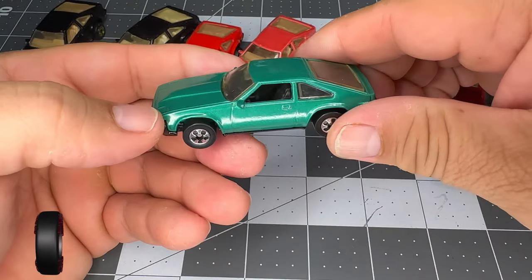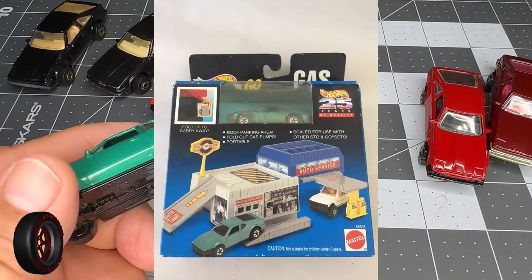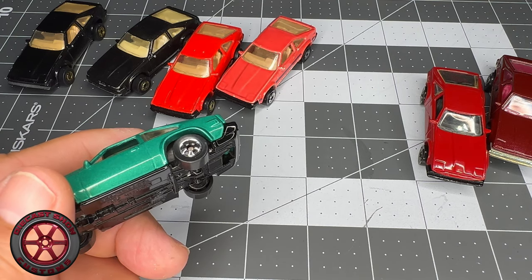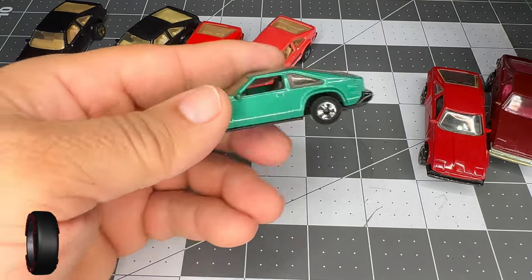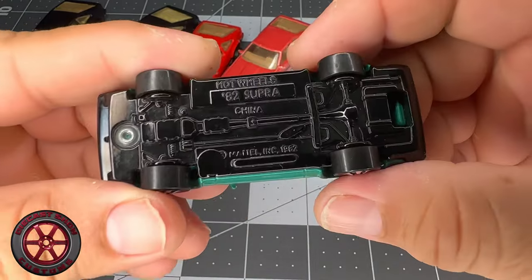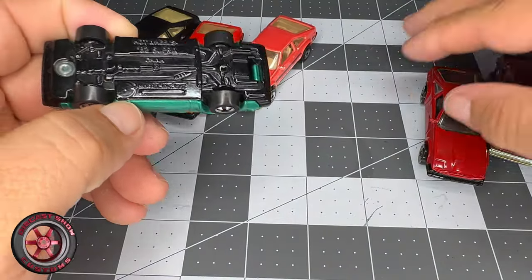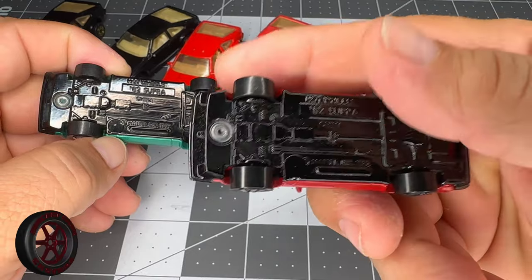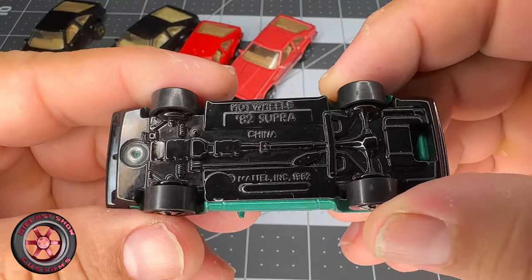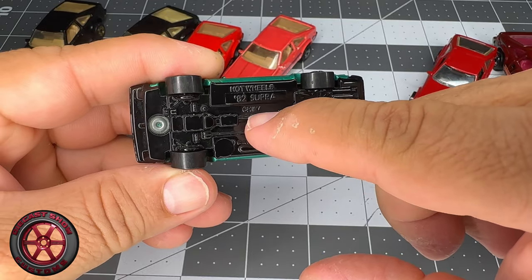Then we got this green one — it was available in 1993 in a Shell gold gas station playset. It was only available in that playset. This one also says China, which means the one I did as a custom was probably this version. You can see they covered up where it used to say Malaysia — now it says China.